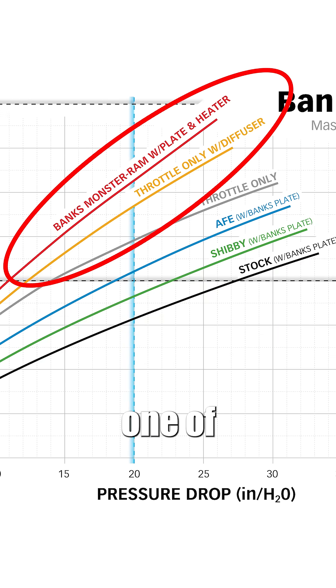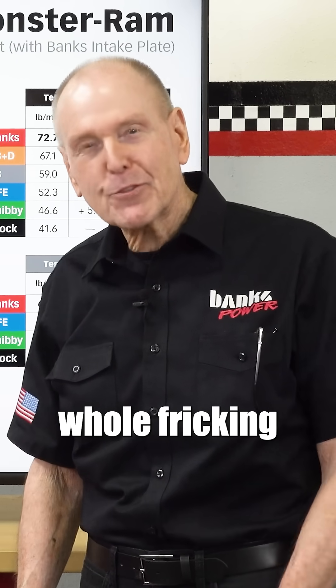This has got to be one of the best product victories of my whole freaking career.